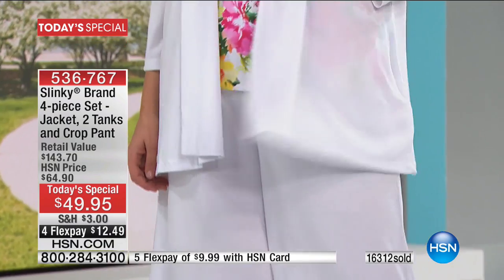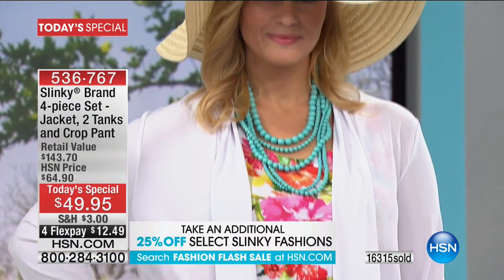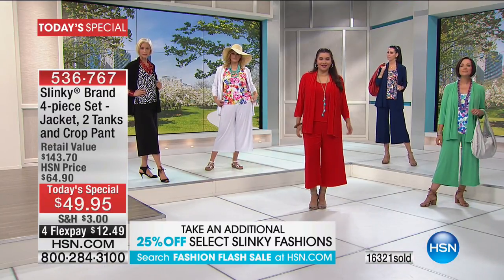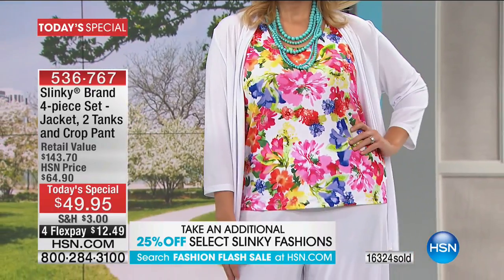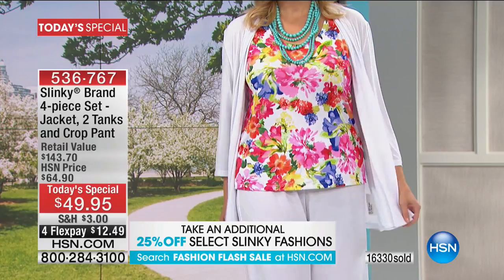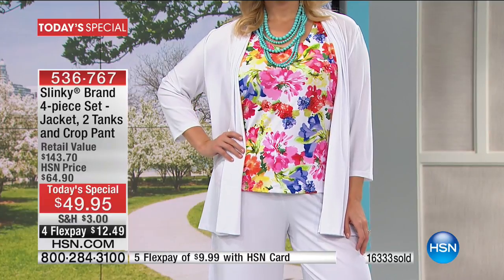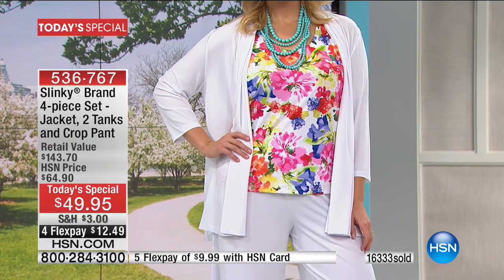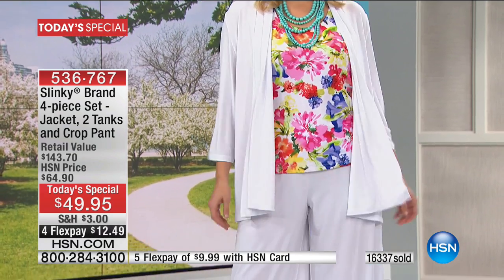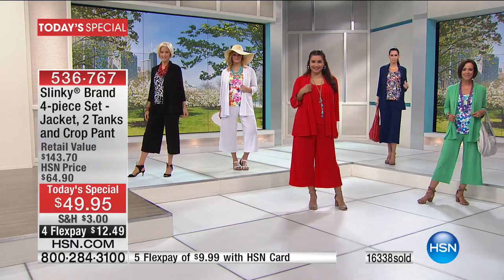Look at Brittany — does she not look like she's ready to walk the Caribbean beach? I'm going to ask Brittany to open up her jacket a little. This is a gorgeous watercolor floral tank that has fuchsias, corals, reds, yellows, purples, limes, and turquoise. It comes with the printed floral tank, the white solid tank, the white jacket, and the white cropped pant.